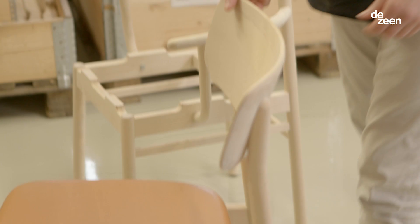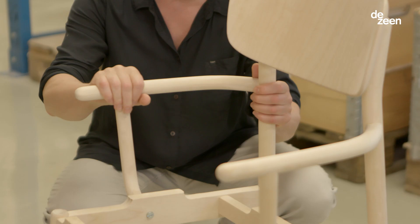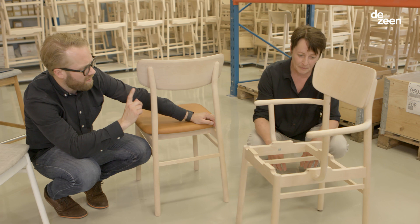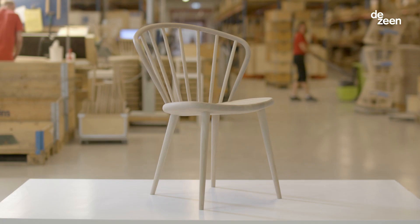I made about 50 different products with Stolab. They have something in common, all of them. The feeling when you touch it and also, I hope, the respect for the fact that the tree lives on in the wood. It still lives all the time.